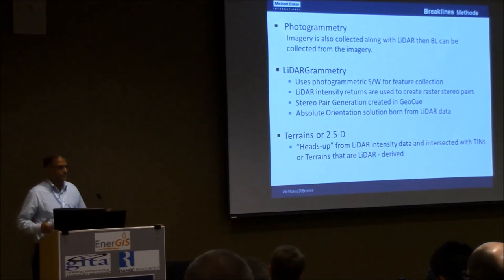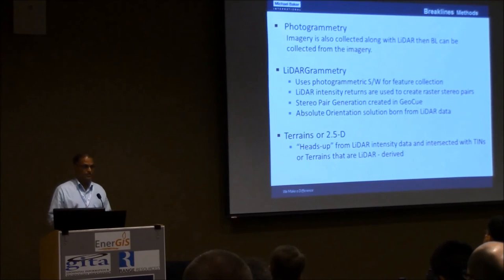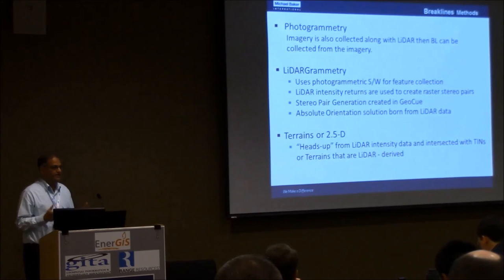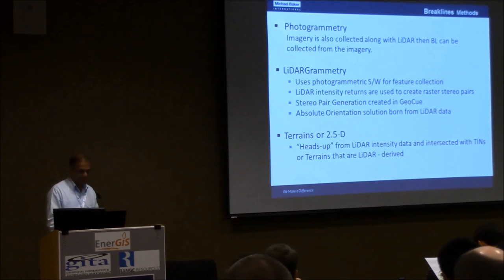There are different ways to capture break lines. One is photogrammetry — everyone is aware of that. When you have LiDAR data you may not normally collect imagery, but there are cases where imagery is also available. Another method is LiDAR geometry, where you can collect 3D break lines directly from the LiDAR data. The third method is what we call 2.5D — effectively 2D — where you take the intensity data, capture the break lines, and then drape them onto the surface to get the Z value back. When you have multiple datasets, every vendor might have followed certain approaches — 3D or 2D break lines — so reviewing the metadata is essential to make the appropriate judgment on how to use the break lines.